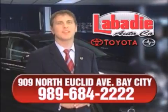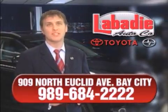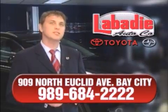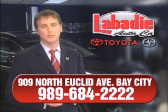Hi, I'm Mark Labadee and I'd like to personally thank you for visiting our website. We're a family owned business and have been doing business for over 60 years in mid-Michigan. All of our vehicles have been professionally inspected and hand detailed to ensure that you're getting the maximum value. Remember, we'll do whatever it takes to earn your business. We're Atlantis.